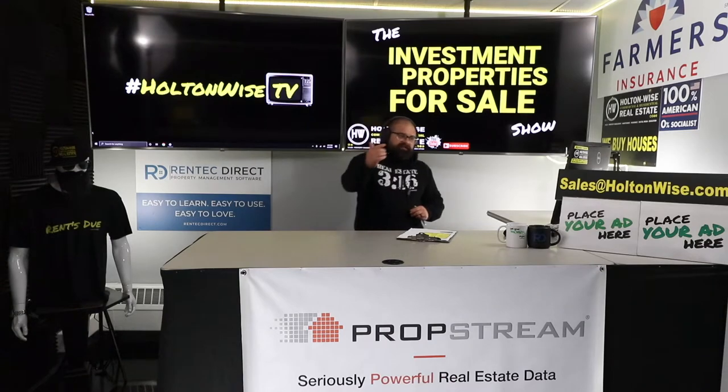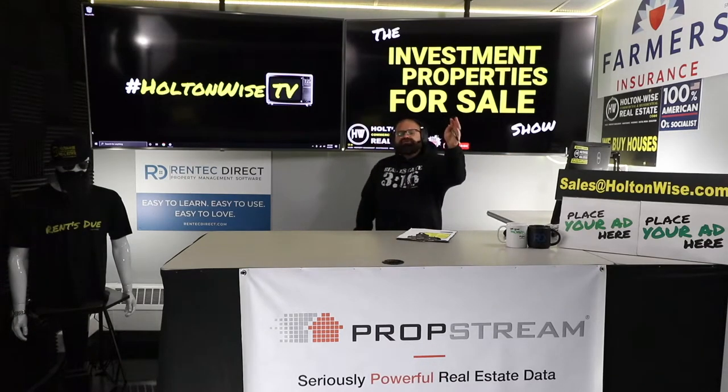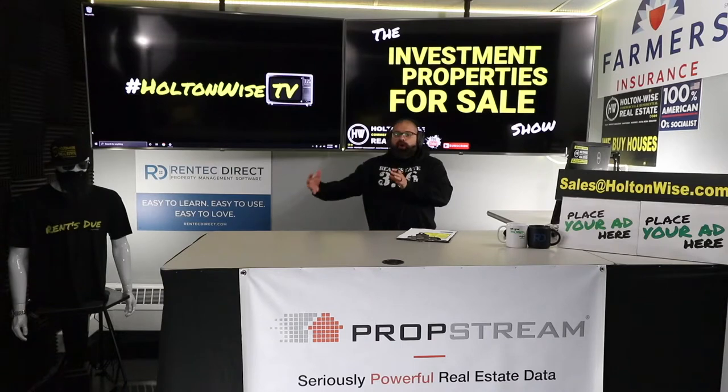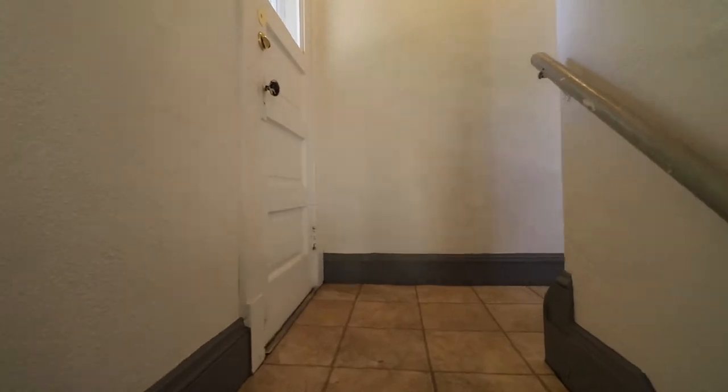You need to contact my team at sales@holtonwise.com. Shoot them your phone number, talk to them about your situation, where you're at, how you want to get started. They will work you through the process, talk to you about what we can do, set you up on a personalized plan, likely through the MLS show.